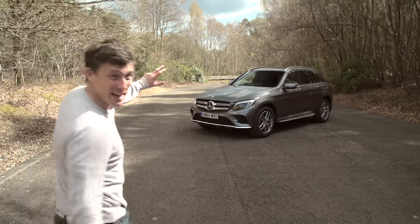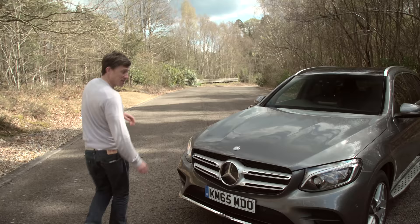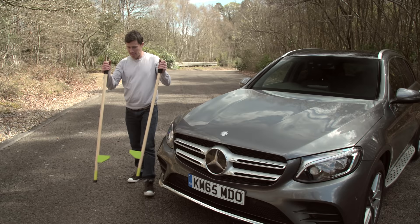This is the Mercedes GLC, and it's a rival for the BMW X3 and the Audi Q5, and you can pretty much think of it as a C-Class on stilts.